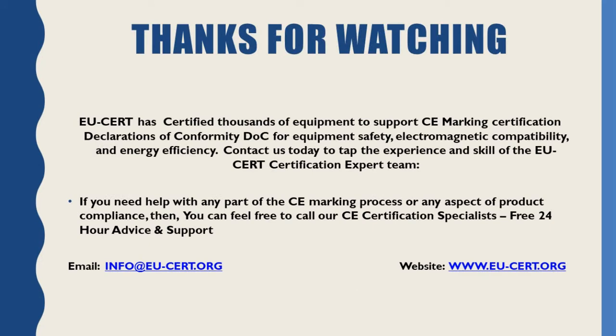USERT has certified thousands of products to support CE marking certification, declarations of conformity documentation for equipment safety, electromagnetic compatibility, and energy efficiency. Contact us today to tap the experience and skill of the USERT certification expert team. Feel free to call our CE certification specialists for free 24-hour advice and support.